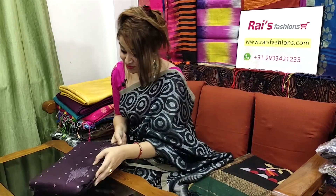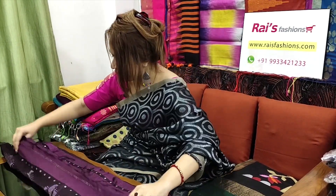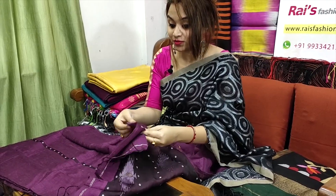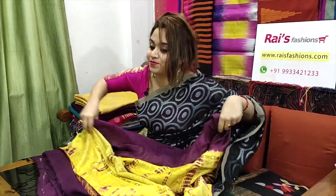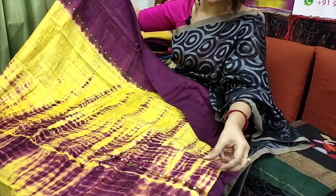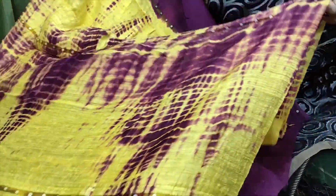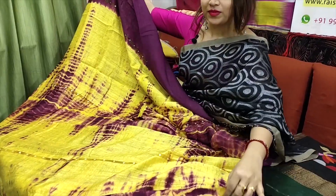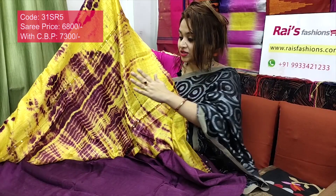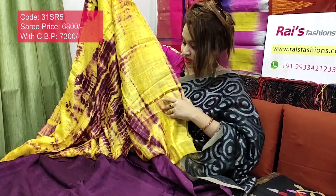Very beautiful one — let me open this very exclusive piece. Premium quality pure handloom hand-spun matka with reshom silk weaving design. Very exclusive. The full base part has a split section shivori dye with reshom weaving stripes and shell sequin work. Let me open properly — half plate section shivori dye with beautiful shivori dye reshom silk stripes and shell sequin work.